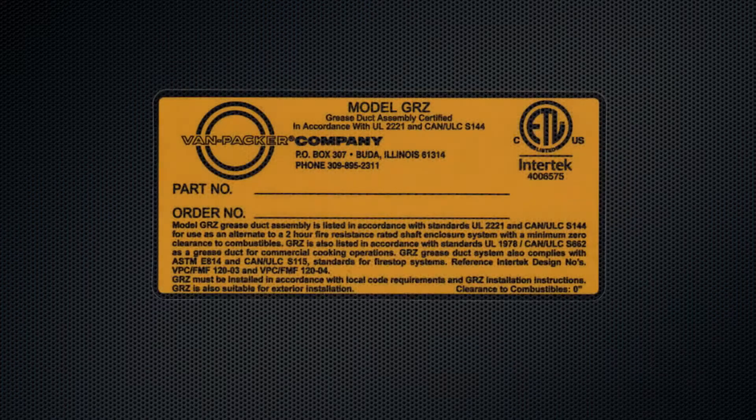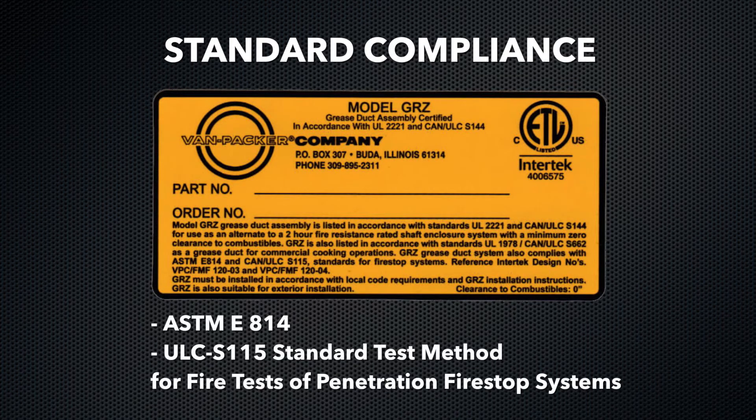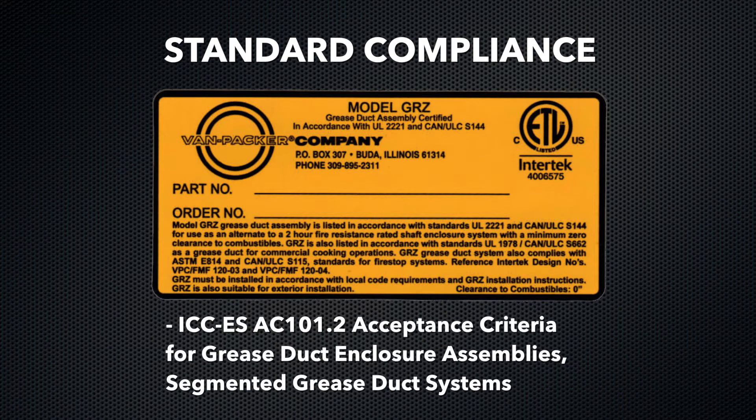Furthermore, this product complies with the following standards: ASTM E814, ULC-S115 Standard Test Method for Fire Tests of Penetration Fire Stop Systems, and ICC-ES AC 101.2 Acceptance Criteria for Grease Duct Enclosure Assemblies Segmented Grease Duct Systems.